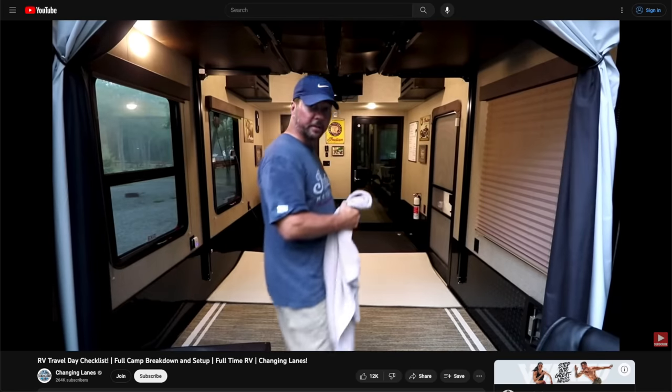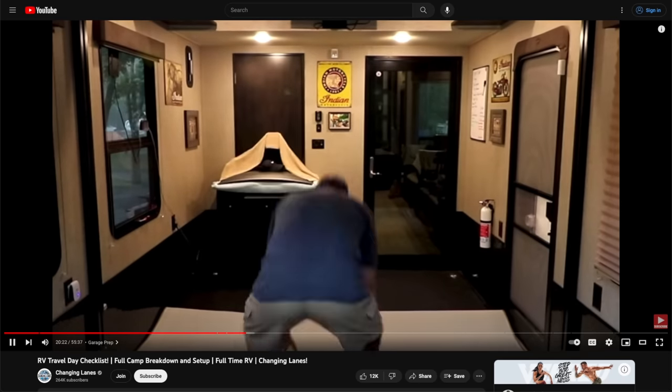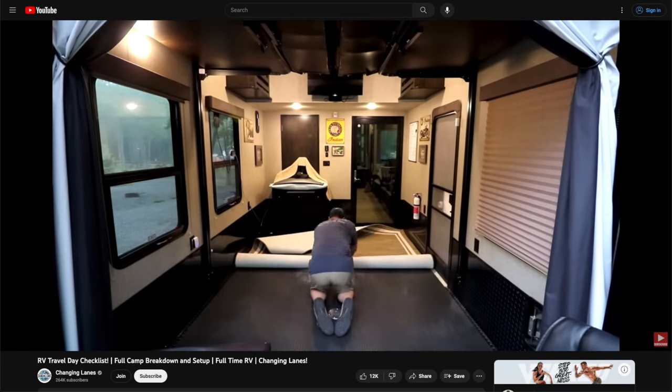You've probably seen a video that we did like this years ago where we showed our camp breakdown and camp setup all in one video, and it was very long — like 45, 50 minutes. So we're gonna spare you that this time. We really want to cover the camp breakdown and get-ready-to-travel process, because that's the most critical.